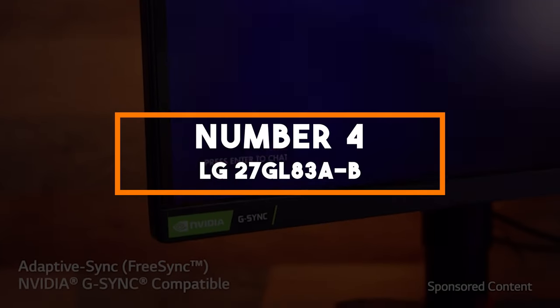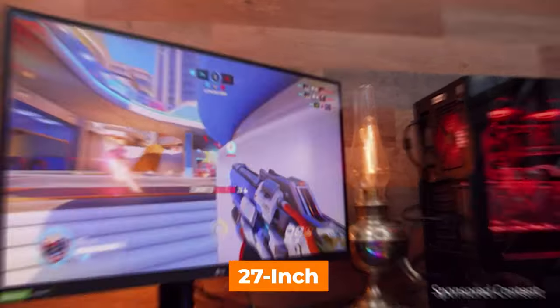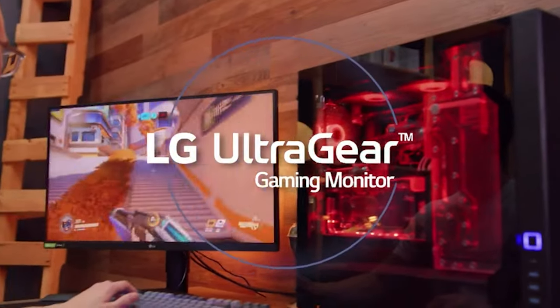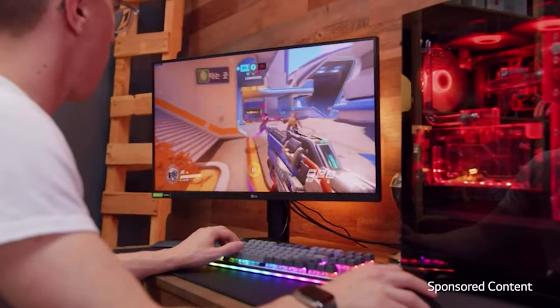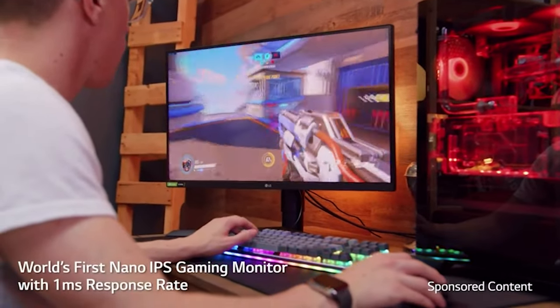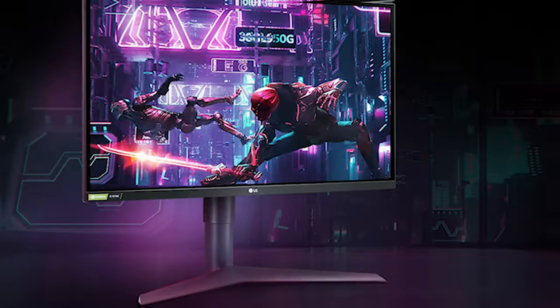Number 4: LG 27GL83AB. Our fourth selection brings us the LG UltraGear 27-inch Gaming Monitor, a display designed to cater to the demands of serious gamers and enthusiasts. With a QHD resolution and a 27-inch IPS panel, this monitor offers a sweet spot for gamers who want a balance between crisp visuals and responsive gameplay.